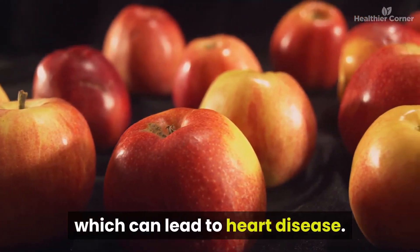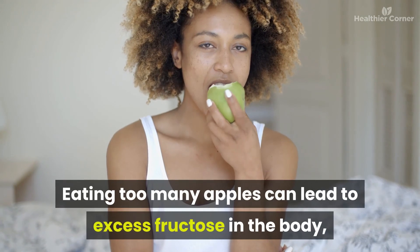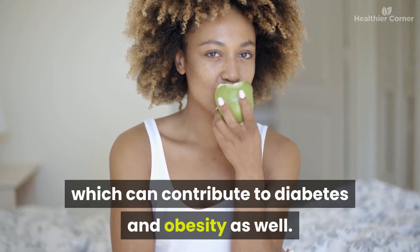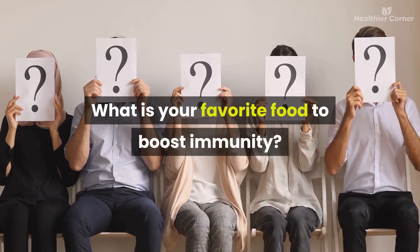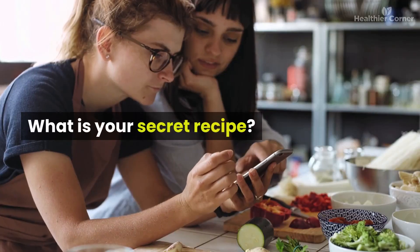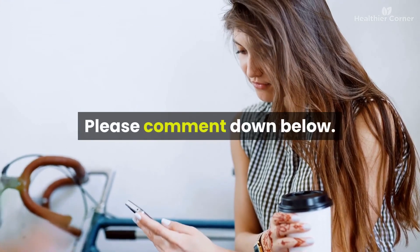Eating too many apples can lead to excess fructose in the body — fructose is only absorbed in the liver and produces harmful fats called triglycerides, which can contribute to heart disease, diabetes, and obesity. What is your favorite food to boost immunity? What is your secret recipe? Please comment down below and see you in the next video!